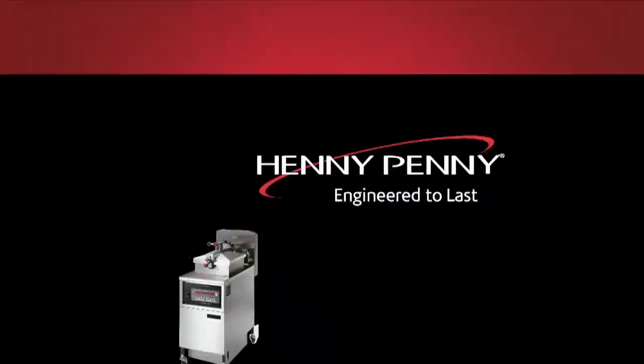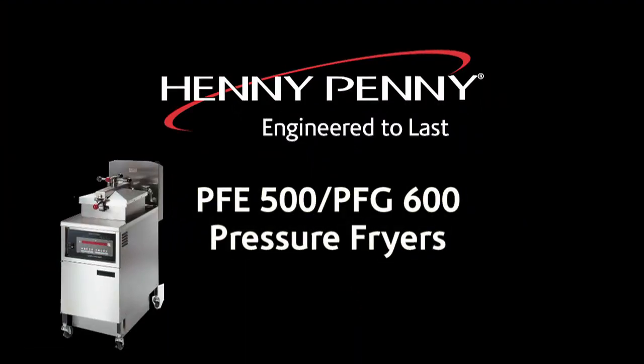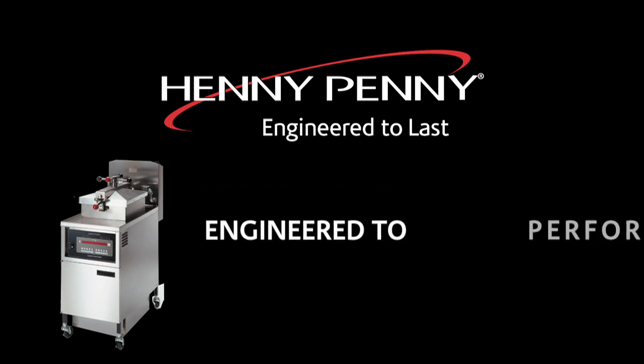The Henny Penny PFE 500 and PFG 600 Pressure Fryers. Engineered to perform. Engineered to save. Engineered to last.